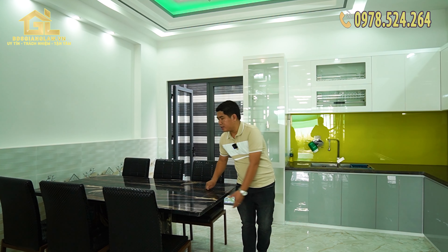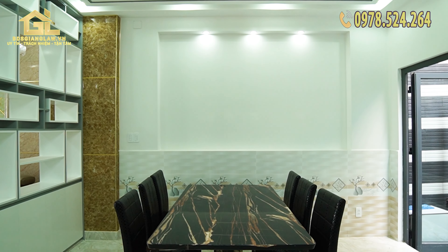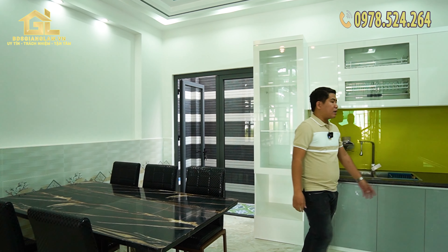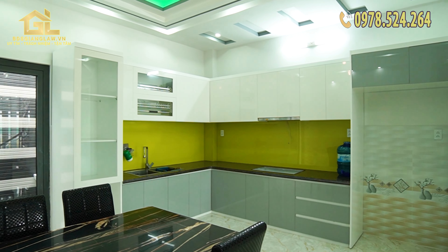The table surface is made of đá hoa cương (granite), it looks very clear — solid granite block. The dining set seats 6 chairs. There is ample space in the dining and kitchen zone.